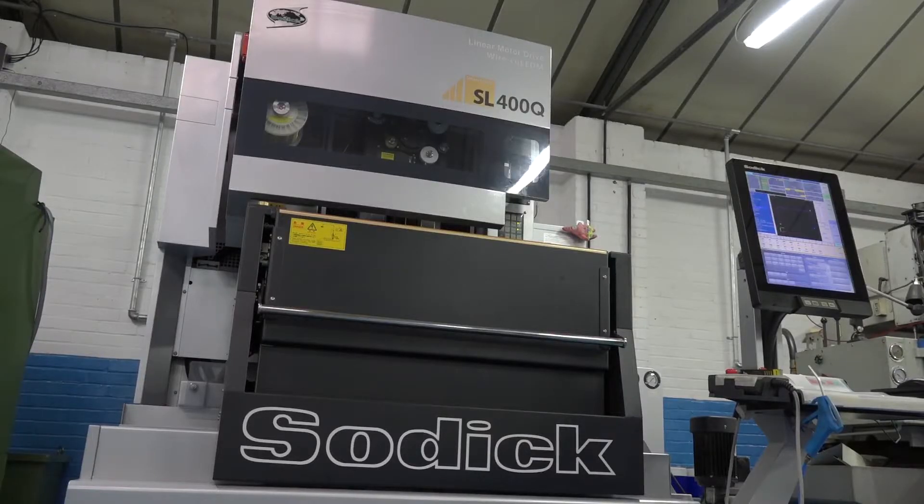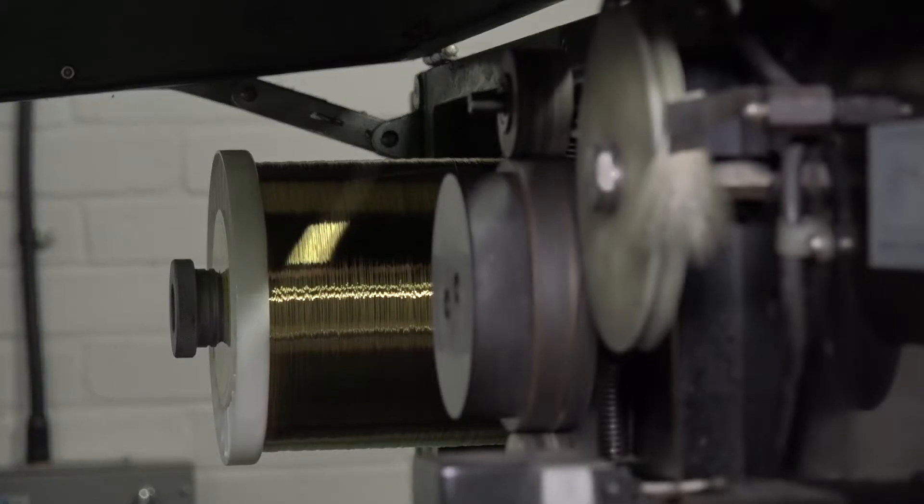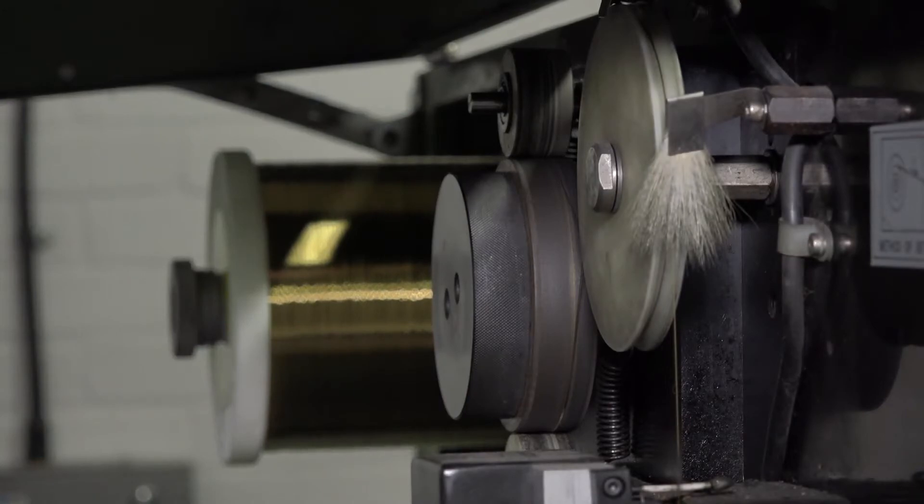And the service and backup that you get from SODICK — how does that compare with any other machines that you've got at Dean Bank? Second to none. Their service department, they're on the phone. If I have a problem, nine times out of ten I can solve it on the phone, and if we have to have an engineer out, it's only a couple of days down.